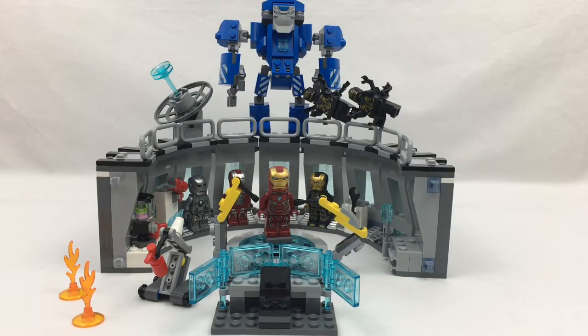What is up guys, CuttyCool here back in another video. Today we are viewing the Iron Man Hall of Armor set, so yeah let's get on with the minifigures.